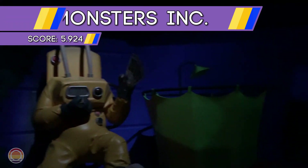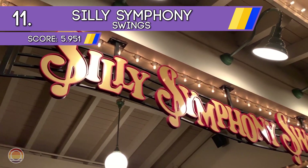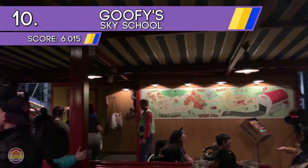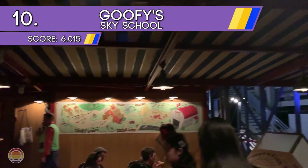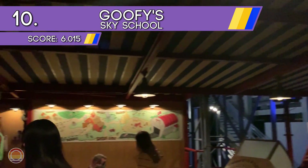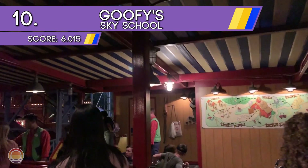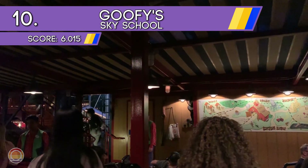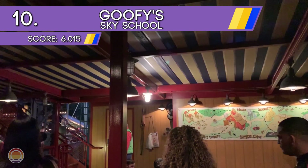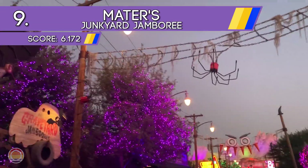For number 11 we head back to Paradise Bay for the Silly Symphony Swings — a classic swing ride with a beautiful view. Next up at number 10 we head right next door to Goofy's Sky School, the first roller coaster on this list, featuring many hairpin and terrifying turns as well as tons of drops, stops, and even more wacky and goofy moments.